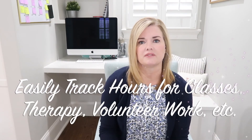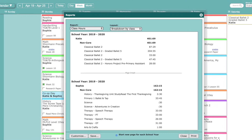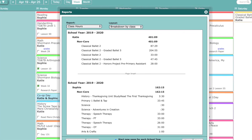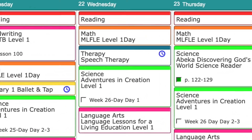In addition to the homeschool features, you can also track things like chores, sports, and speech therapy — anything you need to keep track of or keep a record of. For high school students you can count hours for sports or ballet toward PE. If you have special needs students doing therapy as part of school, you can track those hours as well, and you can also track volunteer hours for high school students.